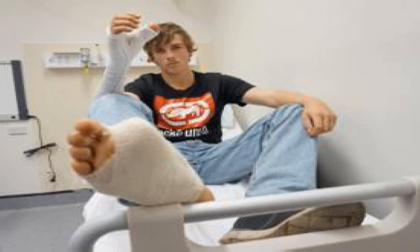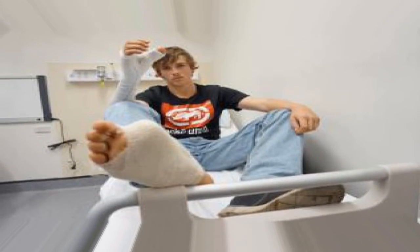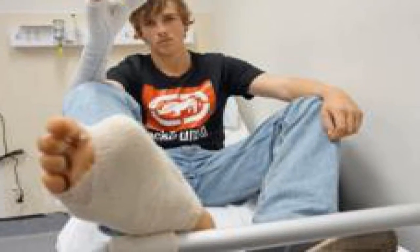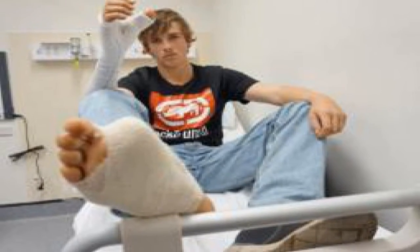Mr Mitchell said fellow workers had attempted to preserve his thumb immediately after the accident. They put it in the esky cooler with some ice, he told the BBC. Mr Mitchell was flown to hospital in the state capital of Perth, but efforts to save his thumb ultimately failed.